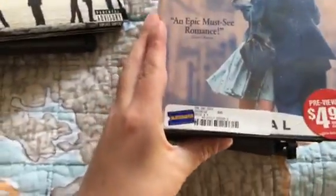Oh, and I almost forgot. This is a DVD from Blockbuster, purchased on September 24th, 2012, and this is a rental copy.